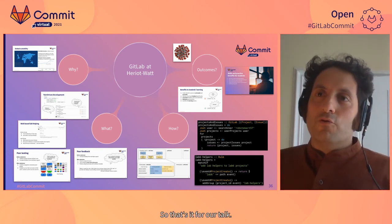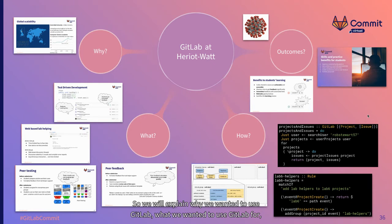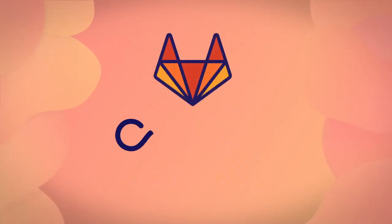That's it for our talk. We've explained why we wanted to use GitLab, what we wanted to use it for, how we've used it — in particular how we've used a statically typed Haskell library for interacting with the GitLab API — and what the outcomes have been thus far. We hope to expand on novel projects to use GitLab in our teaching and learning. We're very excited about this work, so please get in touch. Here is the link to the library if you want to try it out. Thanks, bye-bye.